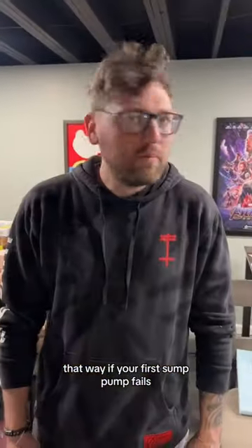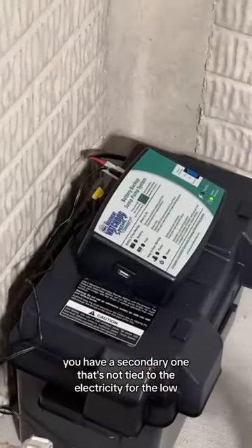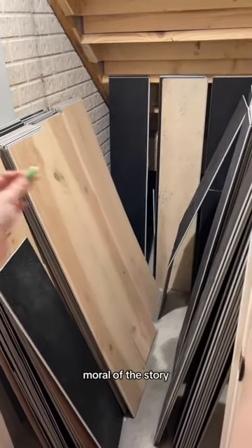That Wi-Fi capable battery backup sump pump means that if your first sump pump fails, you have a secondary one that's not tied to the electricity, for the low, low price of $650. Moral of the story, make sure you get one.